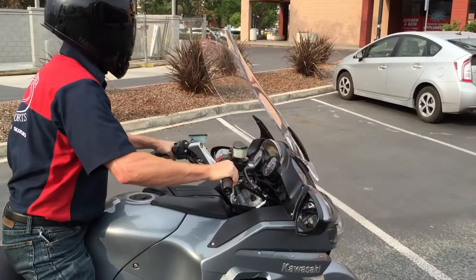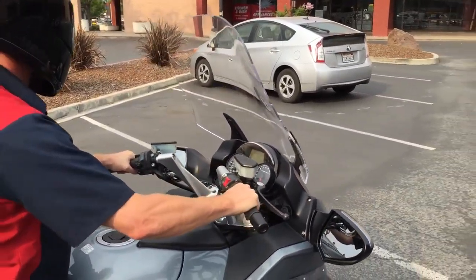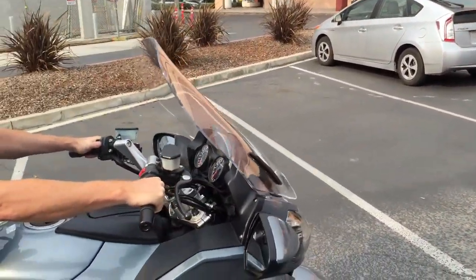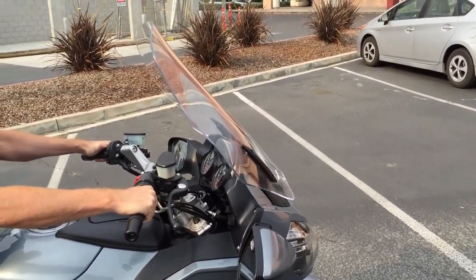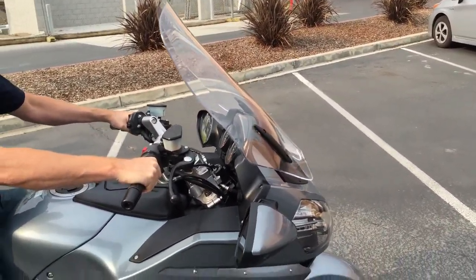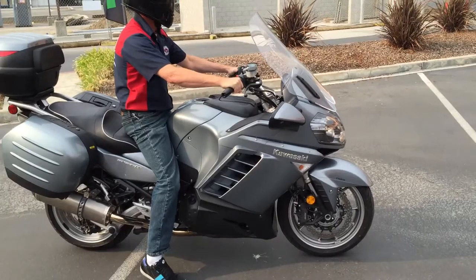Here we'll show you the electric windshield. Within a second you can drop it all the way down or all the way up. If you have it all the way up, it'll completely keep the rain off you; all the way down it gives you a little bit of protection from the elements.